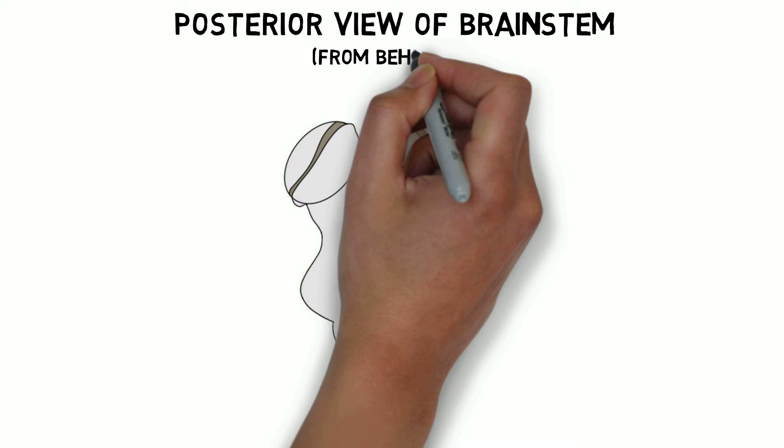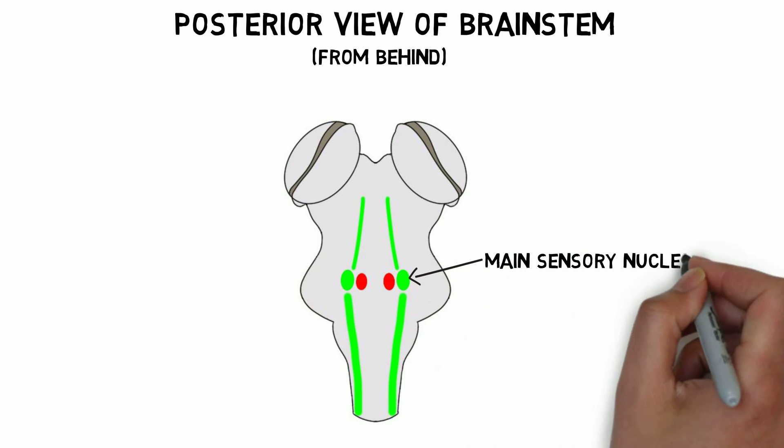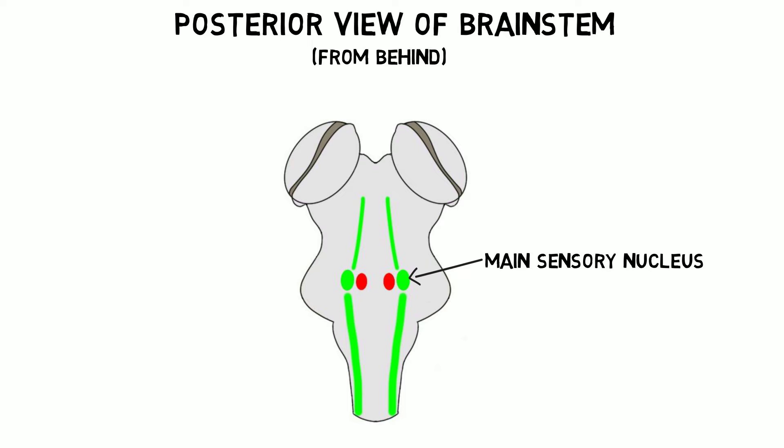There are three sensory nuclei and a motor nucleus associated with the trigeminal nerve. They form a column of cells that reaches from the midbrain of the brainstem to the upper spinal cord. The main sensory nucleus receives information from the head about touch and proprioception.